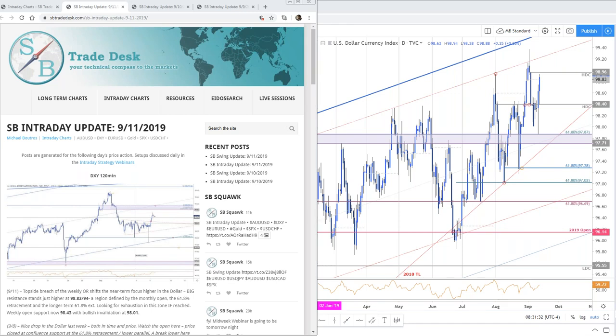Good morning traders, and welcome to this live intraday strategy webinar on SB Trade Desk. Today is Thursday, September 12th, ECB Day. Michael Boutros with you on the mic this morning. Good to be with you. Aurelian, Jay, Peter, Pete's in the room, Trevor's in the room. Great to see you guys this morning.